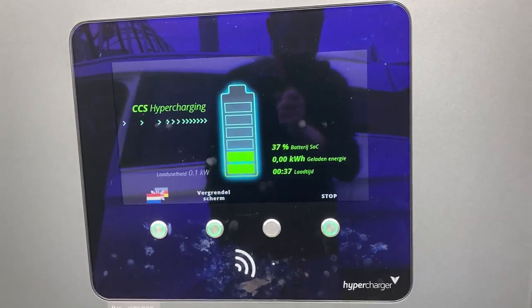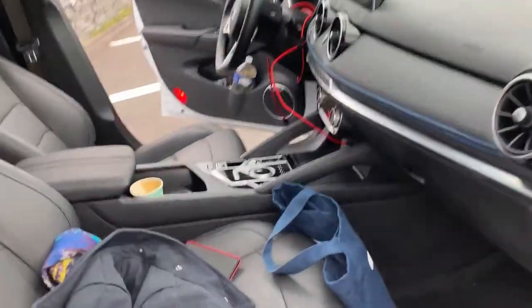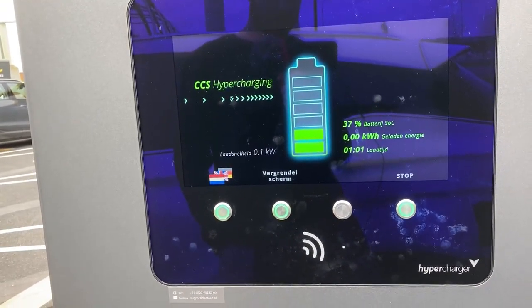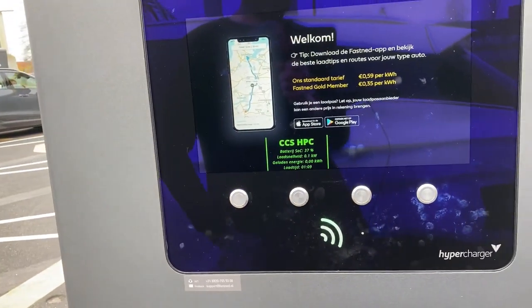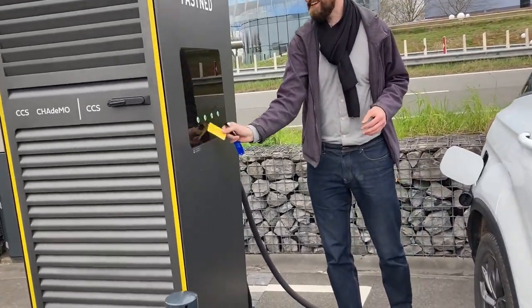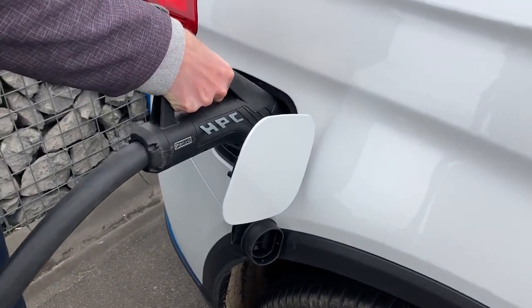DC charging is being attempted — yes. 37 percent. It's not working. We have to close the doors. We're locking the car, we're unlocking the car. We're stopping the charge and then taking out the plug, restarting the session. The car locked itself.